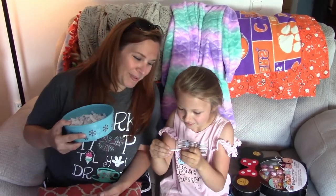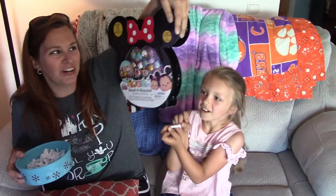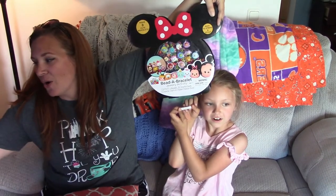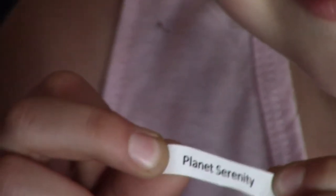What's it say? Planet Serenity is the winner! Planet Serenity, you are the winner of this Disney Tsum Tsums Vita Bracelet Activity Kit. Message me and give me your address so we can send this to you in the mail.